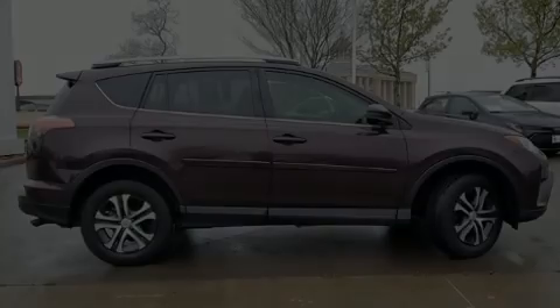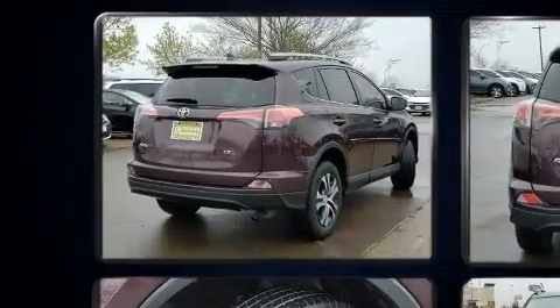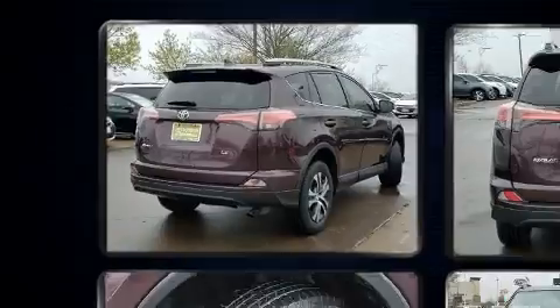Introducing the 2017 Toyota RAV4. With just over 35,000 miles on the odometer, this four-door sport utility vehicle prioritizes comfort, safety, and convenience.